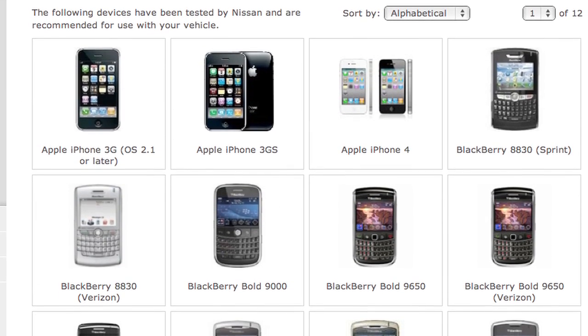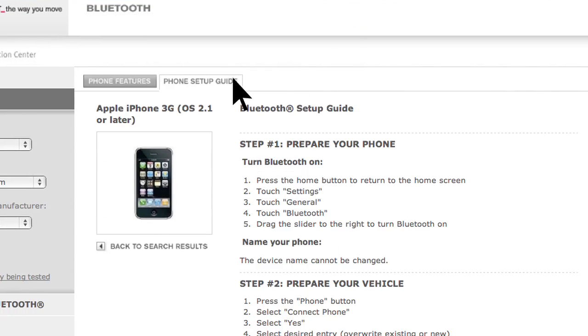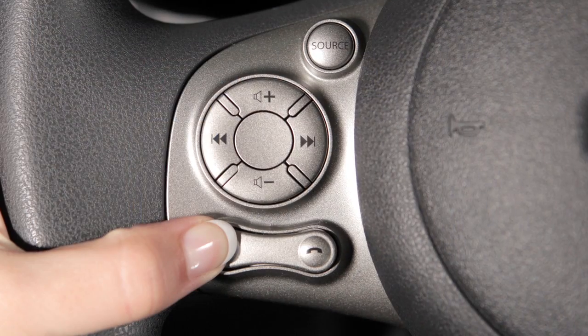Up to five compatible phones can be added, and each can have its own phonebook created using your setup guide's instructions. It will also tell you how to set up voice-activated dialing using your vehicle's voice recognition system in order to create a voice model of your own voice for accurate command recognition.